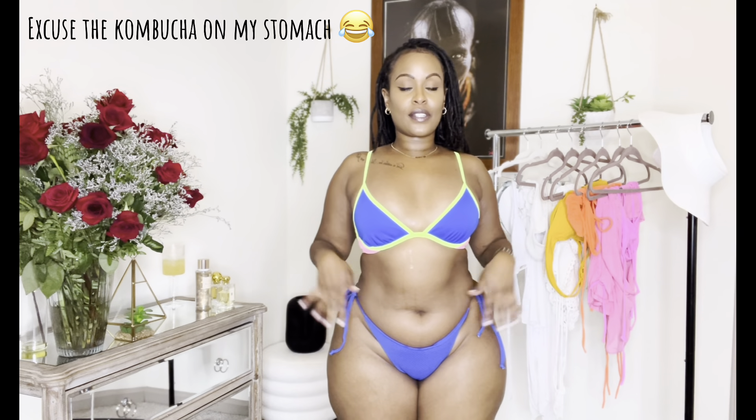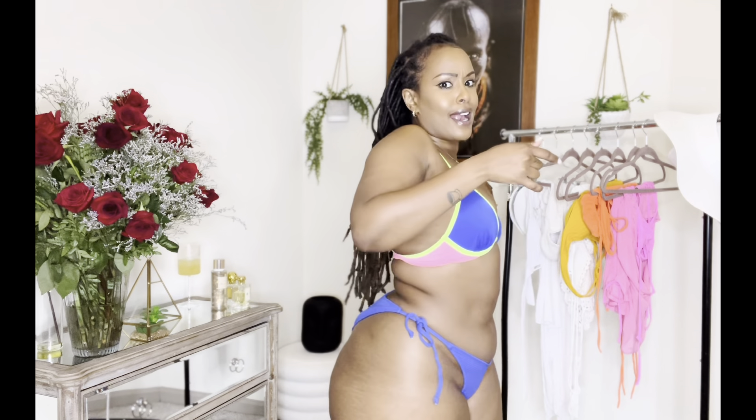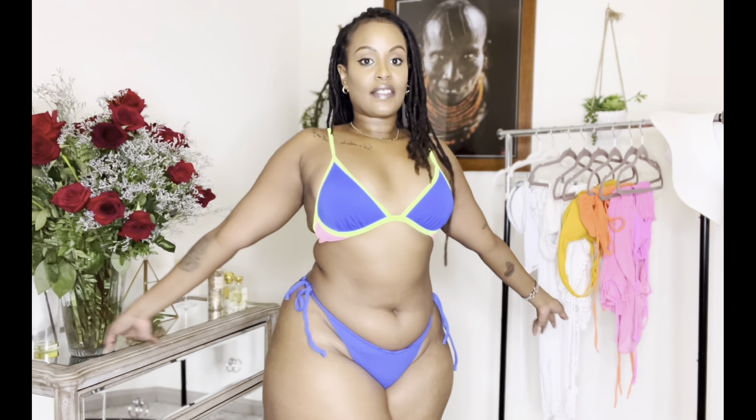Next is the same bottoms from Exhilaration but with a different top from the same brand. They didn't have it in large so I got a medium, but I like this one even better because it has more color. I love the neon pink and green on the trim. The material is ribbed at the front, and the bottom is that ribbed material as well.